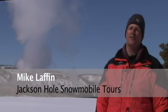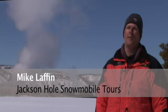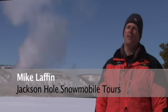Hi, I'm Mike Laffin. I'm a guide for Jackson Hole Snowmobile Tours in Jackson, Wyoming. We're here at Old Faithful in Yellowstone National Park.